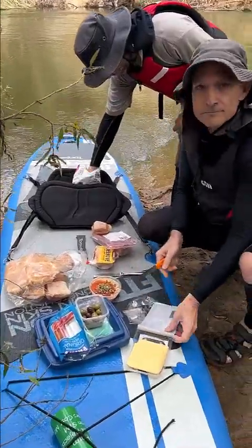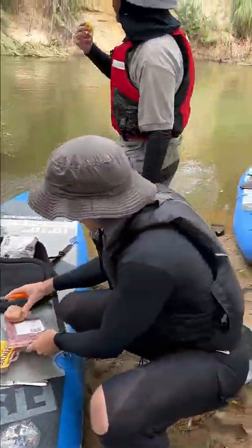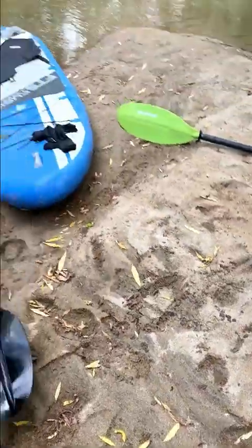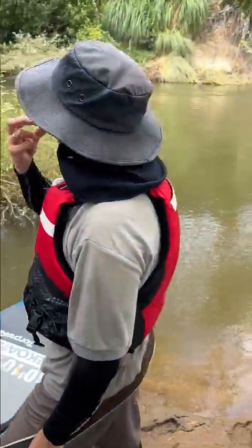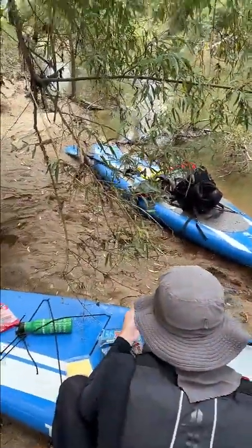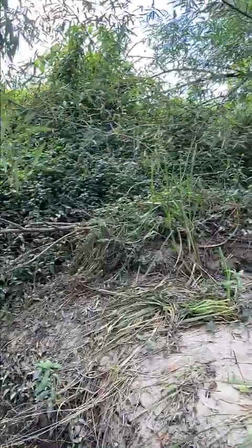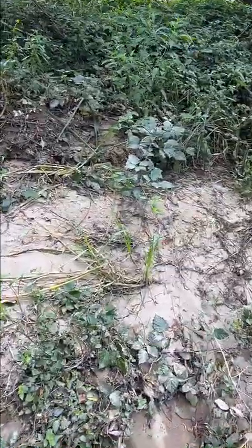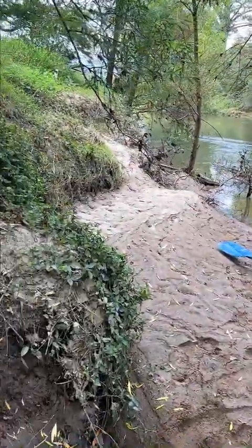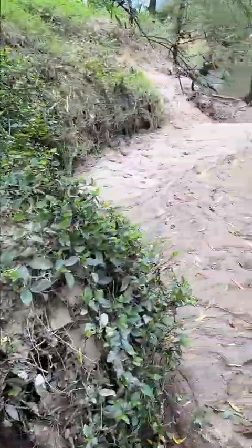Jared has brought a feast. We found a little duck flying in the river, and Devin's devouring the chips. So far so good. We're just over 20 kilometers in, we have 15 more to go.